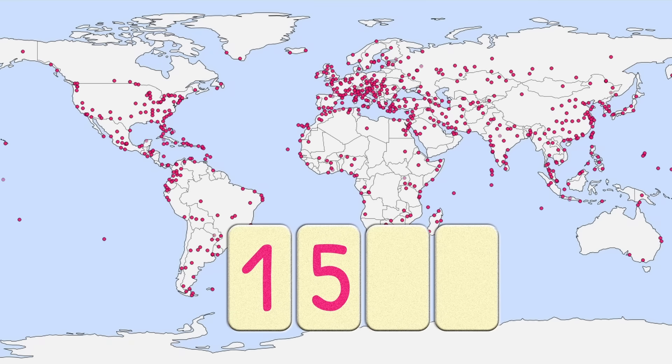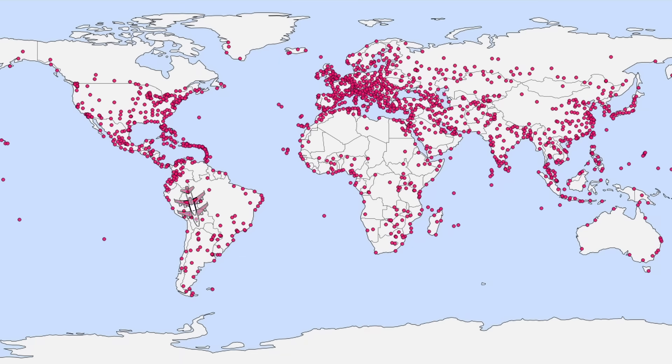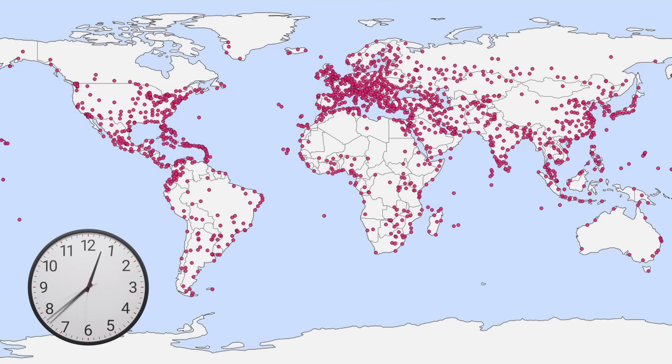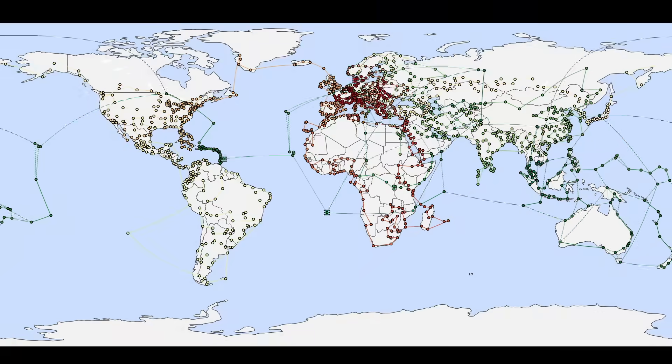There are 1,509 international airports in the world. And if you were to travel to every single one of them, it would take you exactly... Let's rewind a bit. To figure out how long that would actually take, we first need to find the route that covers the shortest total distance.